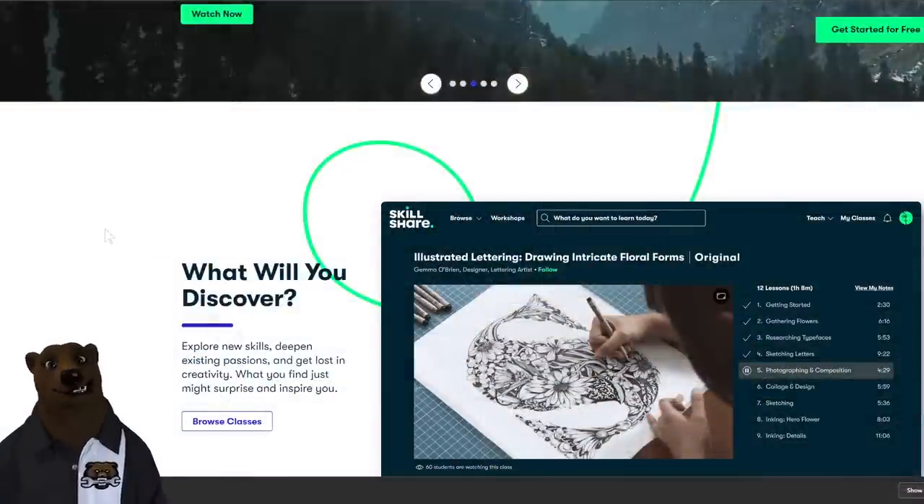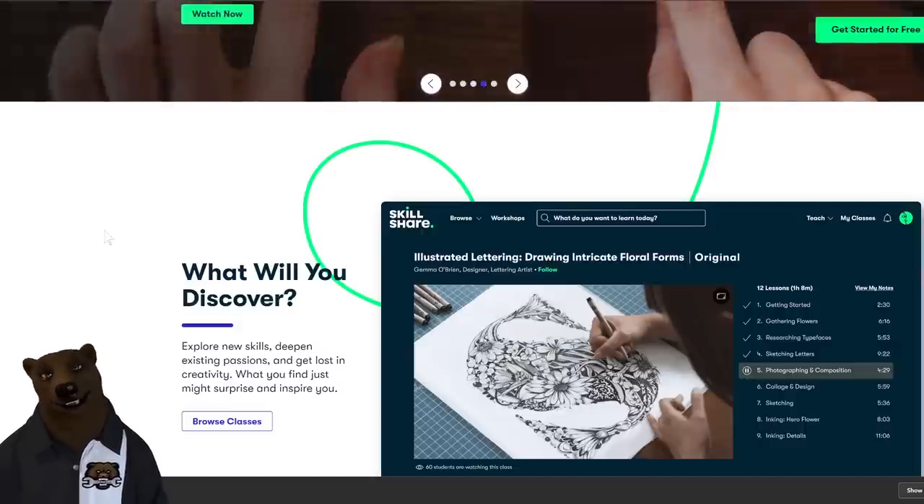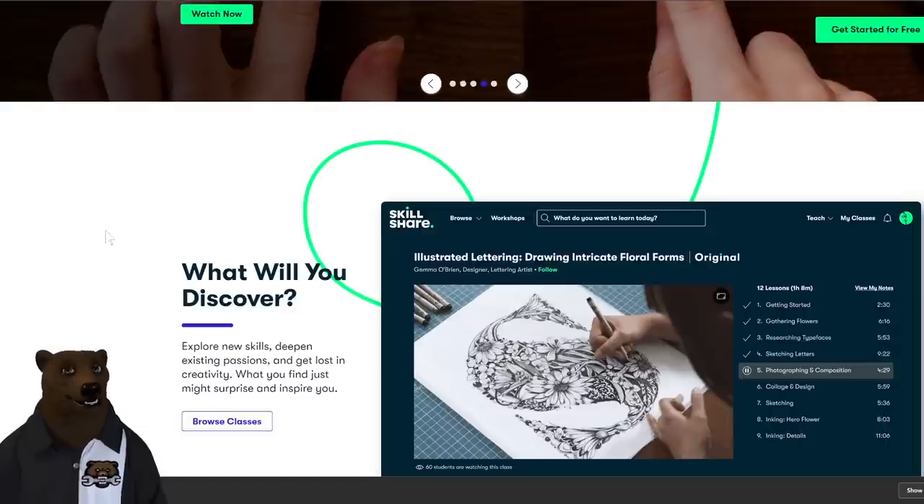First of all, I've got to say a huge thank you to today's sponsor — Skillshare. They've been a great sponsor of the channel. Be sure to check them out. They are your premier place for online learning, exploring new skills, and all sorts of creativity. We'll talk more about them in just a minute.